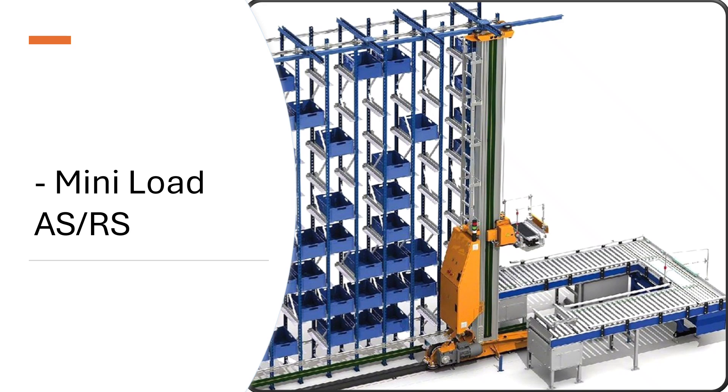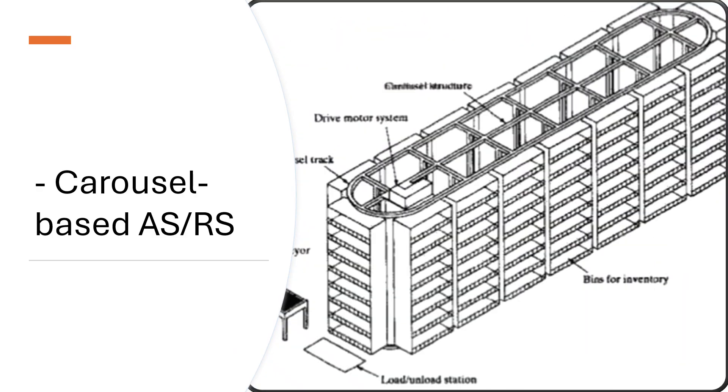Carousel ASRS systems automate the storage and retrieval of small parts, tools, documents, and bins using rotating shelves or carriers. They bring items directly to the operator, reducing walking, searching, and picking time.